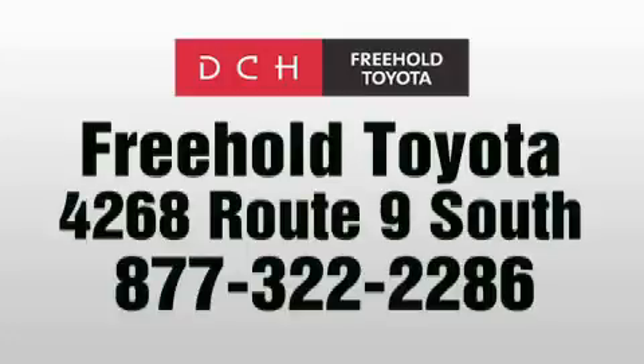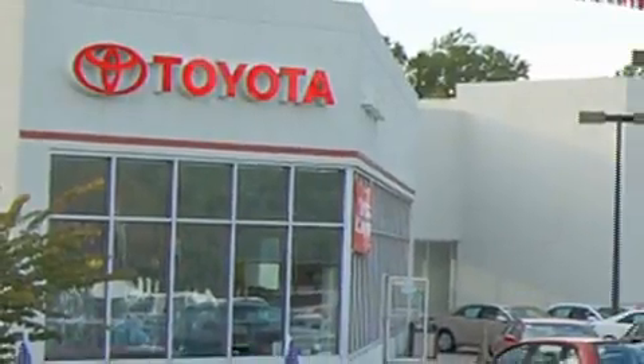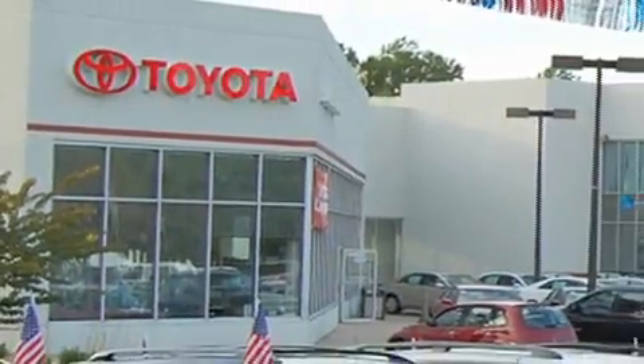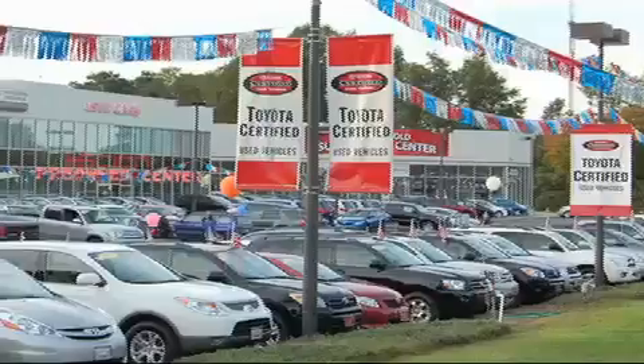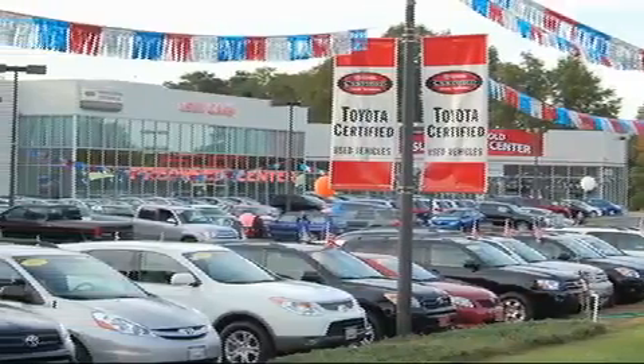We are proud to be one of the premier dealerships in the area for new and certified Toyota cars, trucks and SUVs. From the moment you walk into our showroom, you will know our commitment to customer service is second to none.